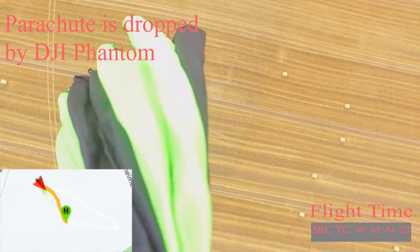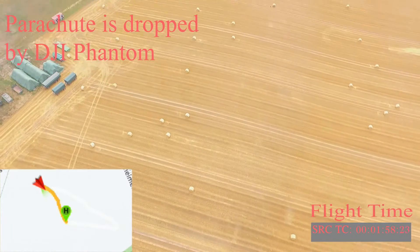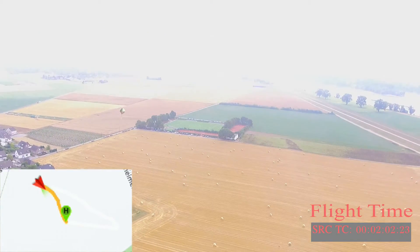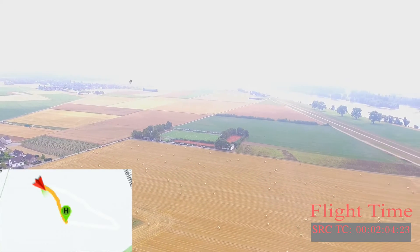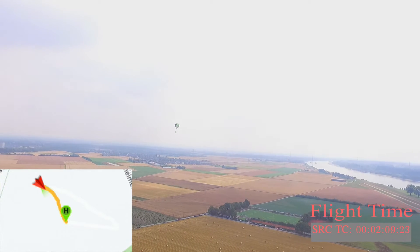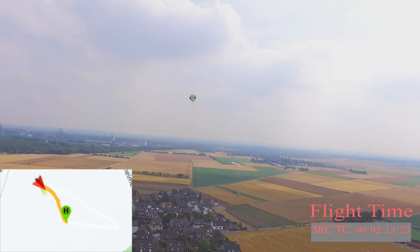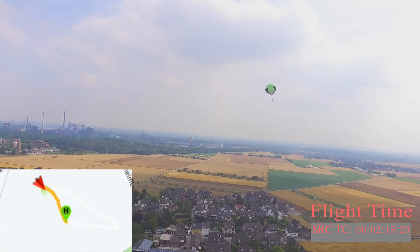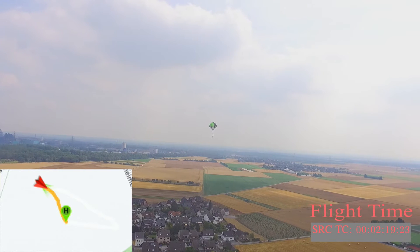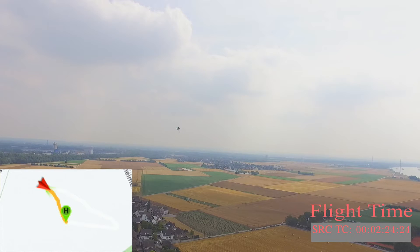Hi guys, so today I want to show you the video of my longest parachute flight ever. I dropped it at around 100 meters height — that's 330 feet — from my DJI Phantom, and it flew over a kilometer for more than two and a half minutes. The reason for that were extreme thermals which lifted the parachute several times. The other reason is the excellent quality of the parachute — I love this particular model.